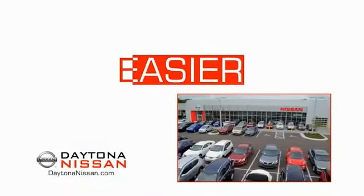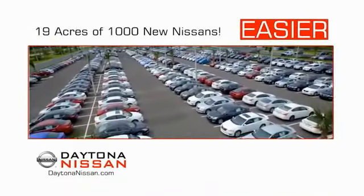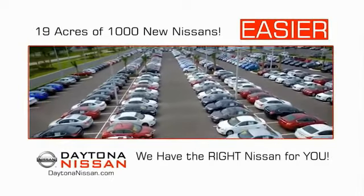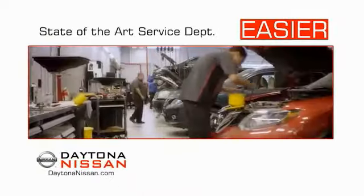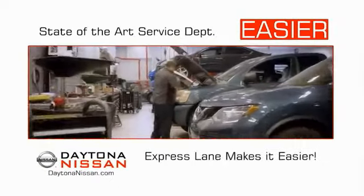The all-new Daytona Nissan. We make it easier. Easier because 19 acres of 1,000 new Nissans means we have the right vehicle for you. Easy to own because every new Daytona Nissan comes with a lifetime warranty. And easy to service because the state-of-the-art facility and express lane make servicing any vehicle easier.